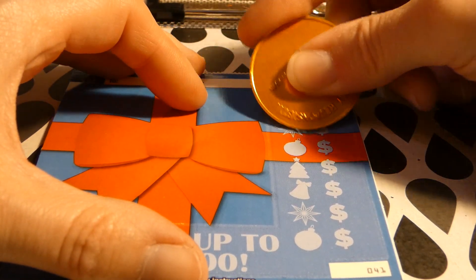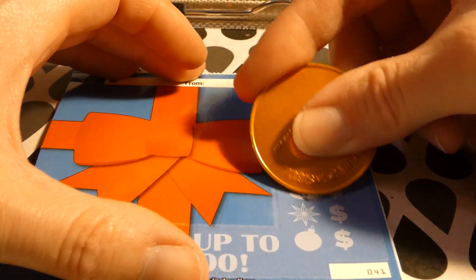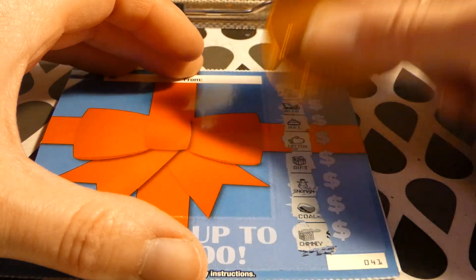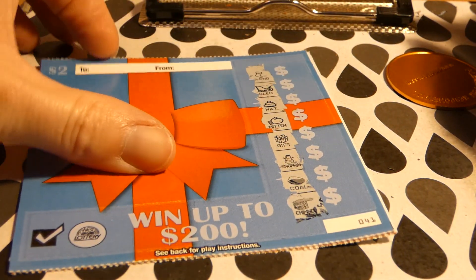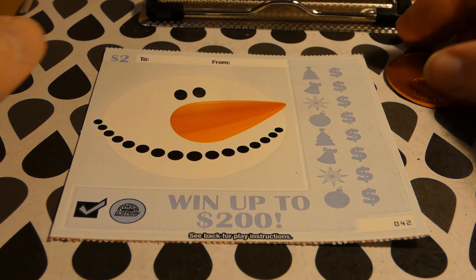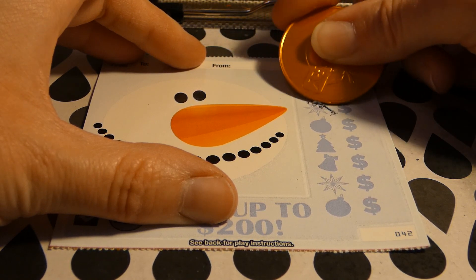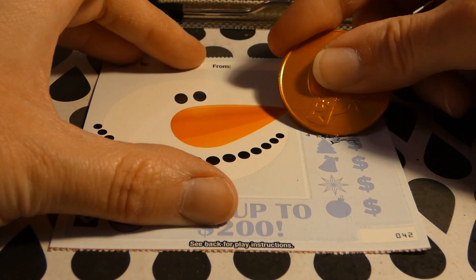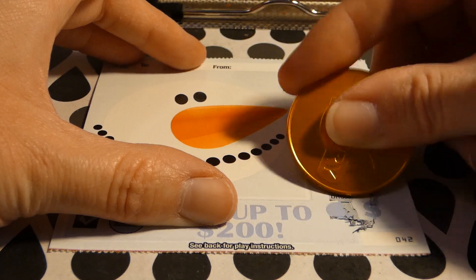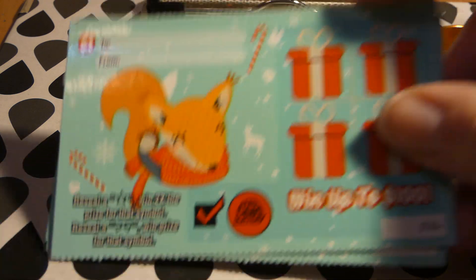The second Jolly ticket had a stocking, sleigh, hat, mitten, gift, snowman, coal, and a chimney — we didn't get back to back. That one is just so cute — look at how adorable that little snowman is, that's my favorite. The third ticket had a stocking, hat, light bulb, Christmas bulb, gift, chimney, coal, drum, and a snowman — we didn't get anything on that one.